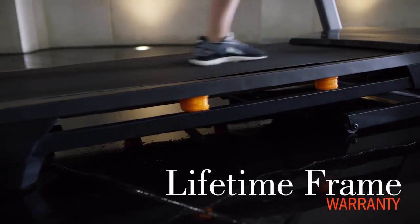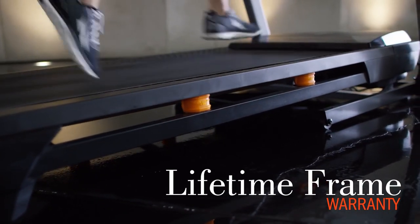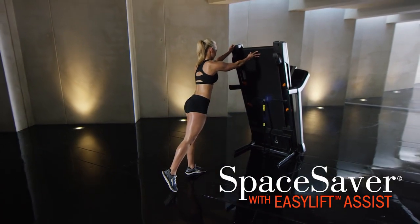Not only is this frame durable with a weight capacity of 300 pounds, but it's backed by a lifetime frame warranty. Once your workout is complete, easily fold and tuck your machine away with the Easy Lift Assist system.